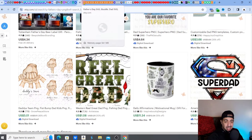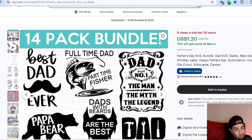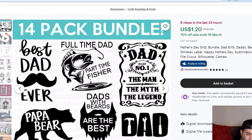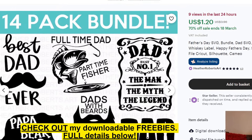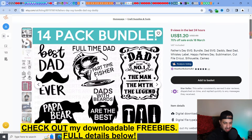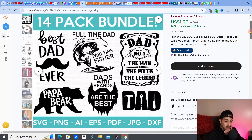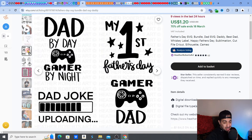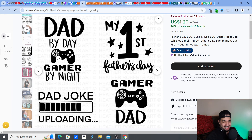So guys, I've got some fantastic ideas for you. Check this out — my first one on the list. This is a 14-pack bundle. Best dad ever SVG. Part-time fisher, part-time dads with beards — a little fun humor element. Dad with tools, DIY dad, all of that. Dad joke uploading — that's hilarious. Papasaurus, dad rocks, nacho average daddy, sawdust is just man glitter.